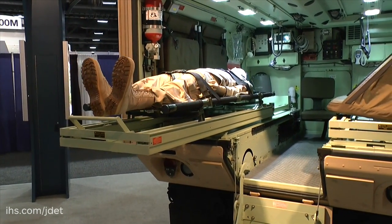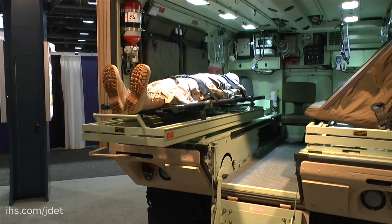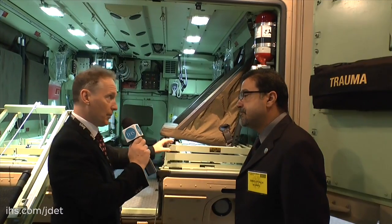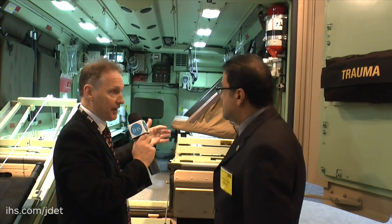In addition to this, we have an APHIS system as needed, and it's capable of light armour and heavy armour capability. Could you perhaps talk us through some of the specific medical equipment that may or may not be fitted as standard?